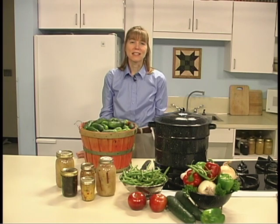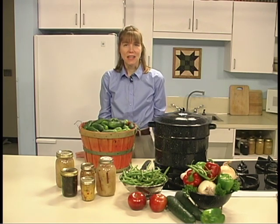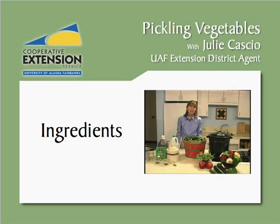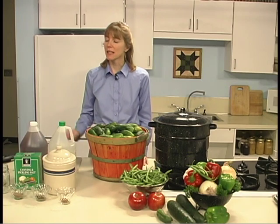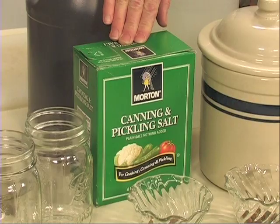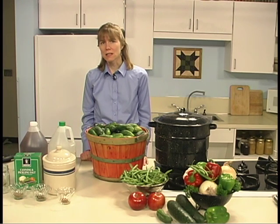The key to successful pickling is to start with good ingredients. Salt brine solutions should be carefully prepared. Pure granulated salt, such as canning and pickling salt, should be used. Anti-caking agents and other salts may make your brine cloudy. Salt acts as a preservative and adds flavor and crispness.